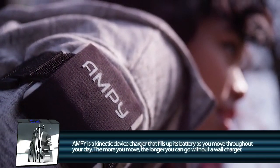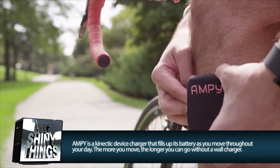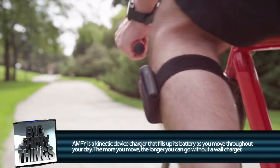It cuts down on electricity use, it encourages you to move your lazy bum in order to charge it, and if you ever were stranded on a lost island or just camping, this thing could literally end up saving your life.